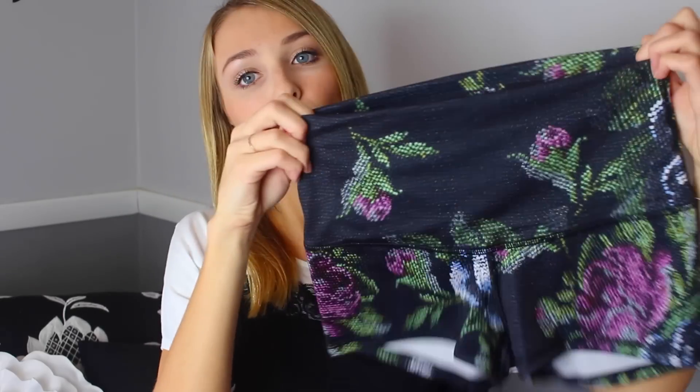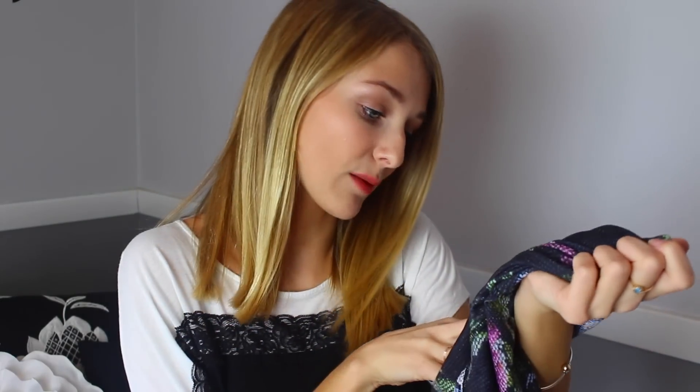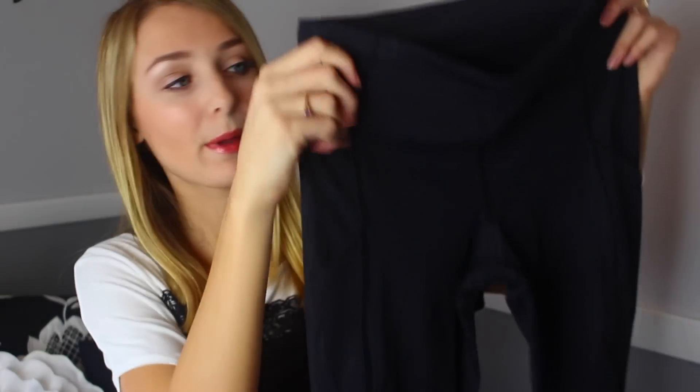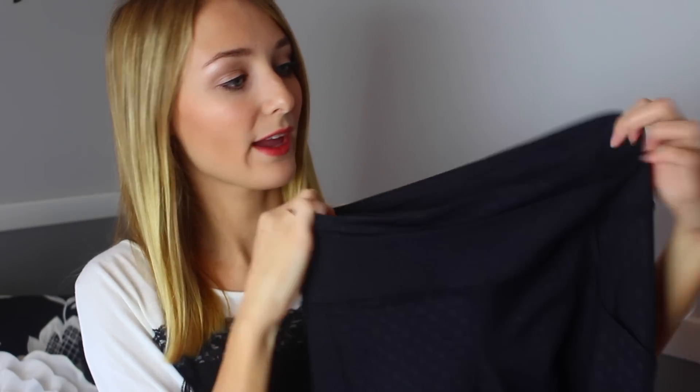I also got a pair of shorts — these are floral print ones. I don't have the names for any of them because they cut off the tags since it was final sale. They're really small but these are my favorite types to just wear to bed, wear underneath things, or in the summer they're perfect.